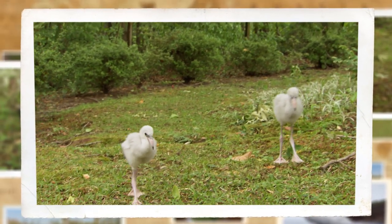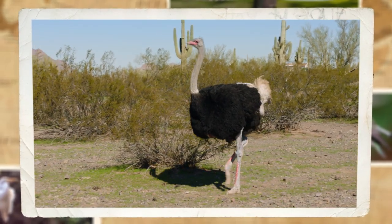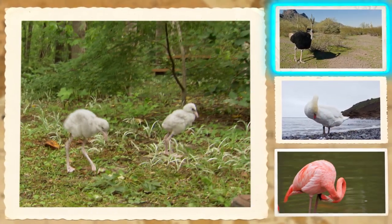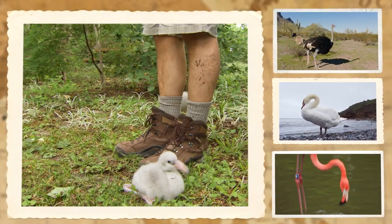Can you recognize these baby birds? With those soft white feathers, will they grow up to be swans? Check out their funny long legs. Maybe they're ostriches. Or how about flamingos? So what do you think? Are they ostriches, swans, or flamingos? If you guess flamingos, you're right!